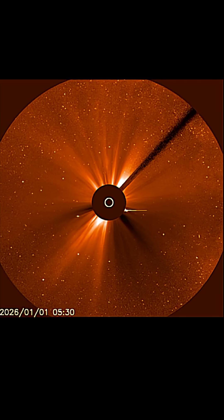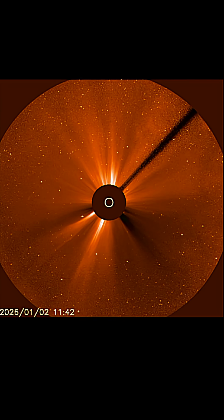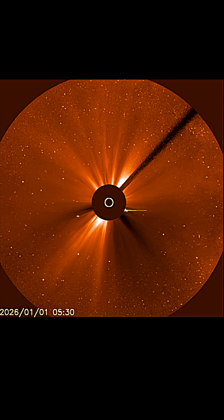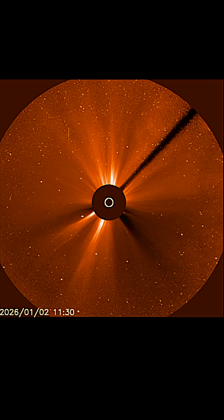LASCO C3 showing the coronal mass ejections in process — all cosmic energy is leaving our sun here. Again, thank you so much for watching and being a part of this community. Space weather lovers unite. Stay safe and healthy, aware and prepared. Have a fantastic day. Bye-bye now.